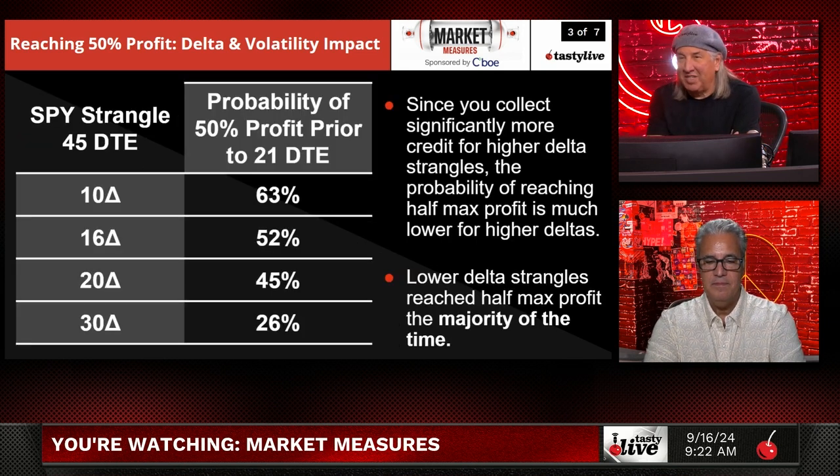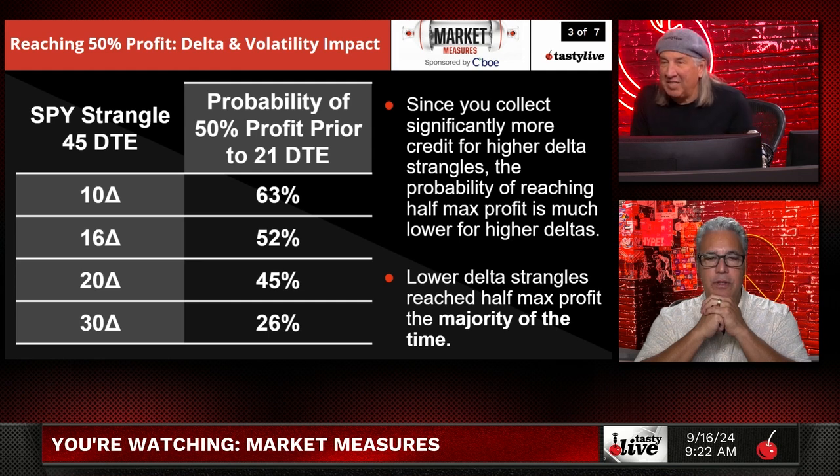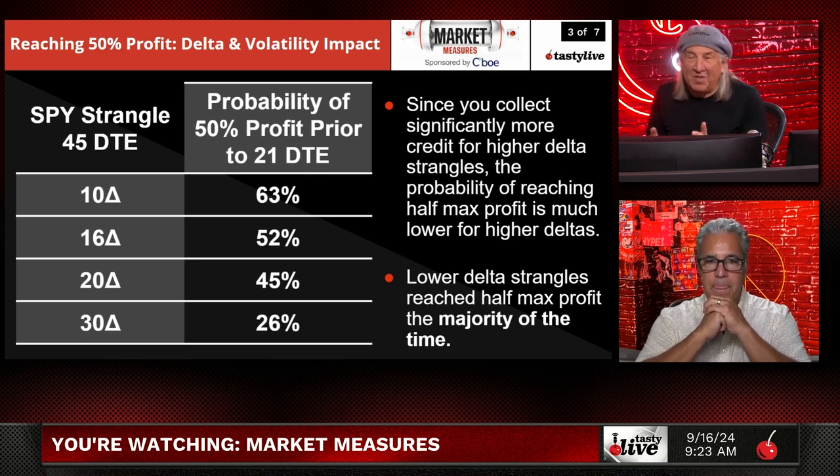The first one: the SPY strangle at 45 days. We did 10, 16, 20, and 30 deltas. The probability of reaching 50% of max profit prior to 21 days to expiration: at 10 deltas, 63%; 16 deltas, 52%; 20 deltas, 45%; and 30 deltas, 26%. This is all about the amount of money that you collect and how far out of the money you are. Since you collect significantly more credit for the higher delta strangles, the probability of reaching half of max profit is much lower.